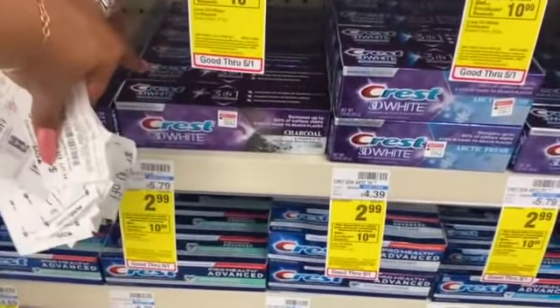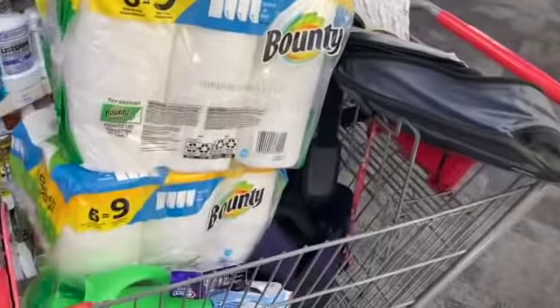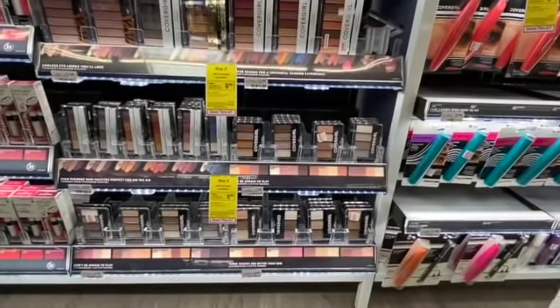I think I'll get another donate toothpaste — I don't use this one. Oh, they have the charcoal one and it's included! Let's give it a whirl. I'm not going to try it myself, but I'm definitely putting it in my donate pile.